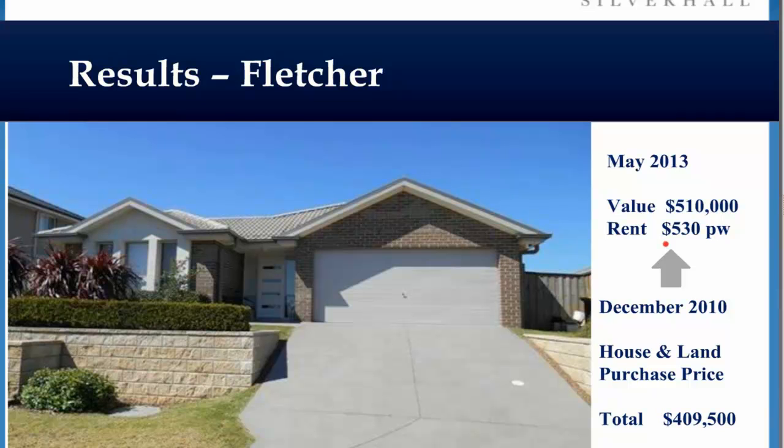When we went to the local agent for a market appraisal on the rent, they said that should get you $430 a week, that's the ceiling on rents here. We asked how many four-bedroom properties they had available in the suburb — they said none, they're really sought after. So we said, if you have a sought-after product, put a price on it. We listed at $530 a week and were scoffed at. It took seven days and we had it rented at $530 a week.